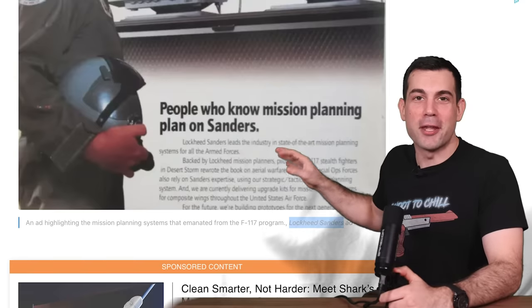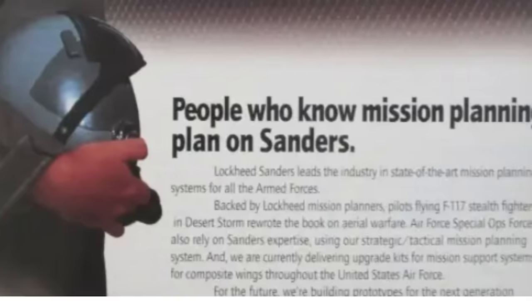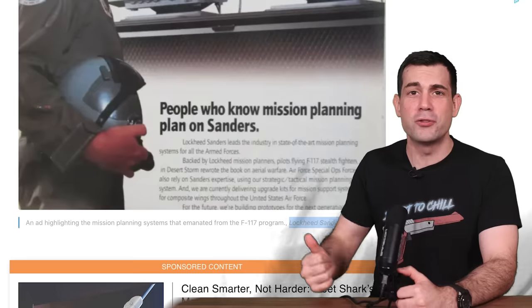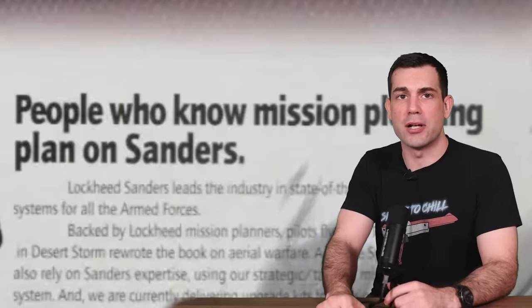Rogoway from the Warzone said, quote, "Even the angle at which the F-117 presented itself to known threatening emitters was part of the computerized planning process that aimed to give the F-117 pilot the best shot at surviving based on all known factors." Here's an old advertisement from Lockheed Sanders that pointed out this planning aspect. It says, quote, "People who know mission planning plan on Sanders."